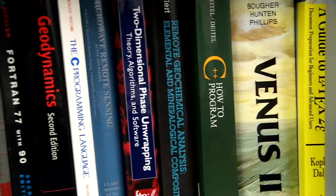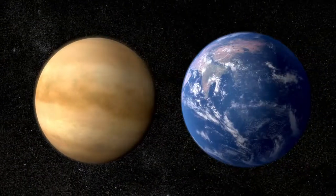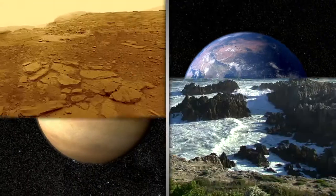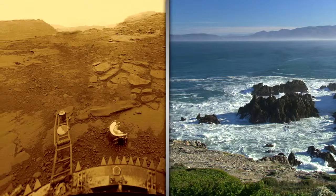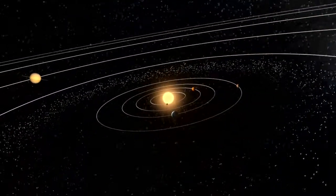Looking ahead to the future, there are so many different things we can learn about planetary science that would be interesting. One of my favorites is Venus, because it's about the same size and very close to the Earth in the solar system. Why has there been this divergent evolution between these two worlds that are very similar? I think understanding that problem would be very interesting.